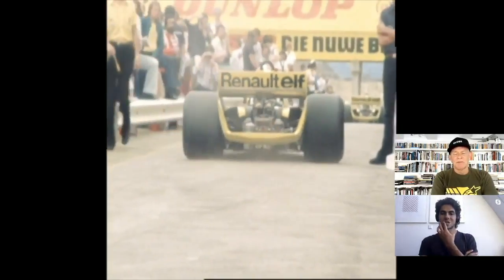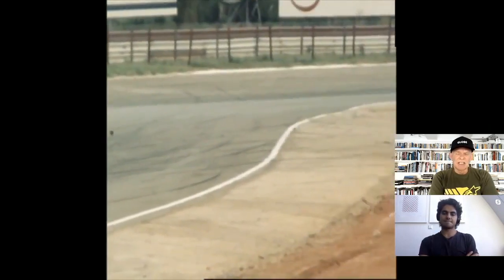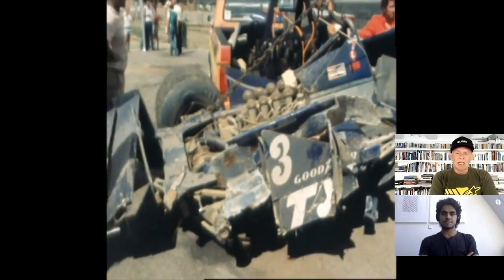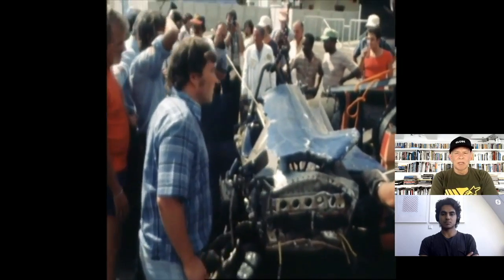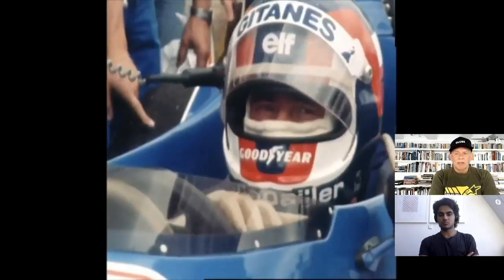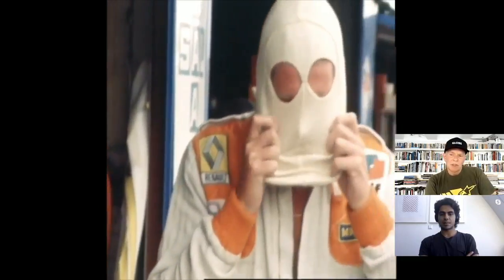The V6 Renault Gordini twin-turbo engine — a really nice, compact unit, very good for the ground effect shape. Réné Arnoux joining the team — a two-car team for the first time at Renault, and a nice-looking, well-run, very French team. But a big shunt for Didier Pironi in the Tyrrell — Brian Lyle there on the right, one of the engineers, having a look. No report of anything having broken on the car. Didier was always on the edge — very Roman Grosjean-esque sort of driver.